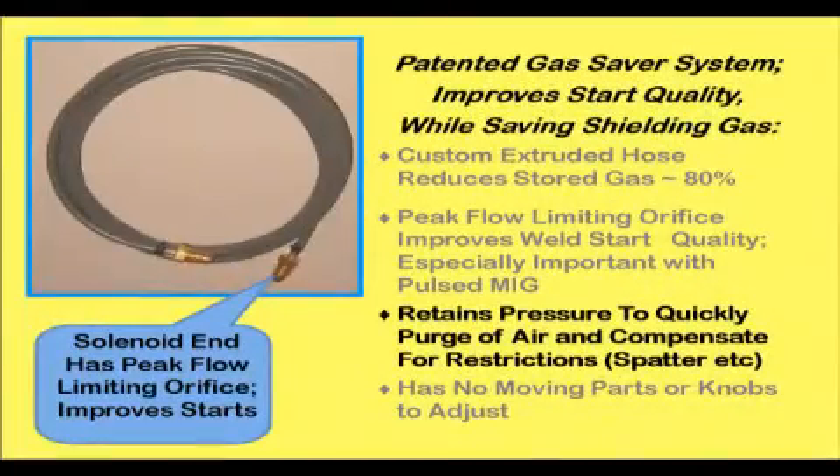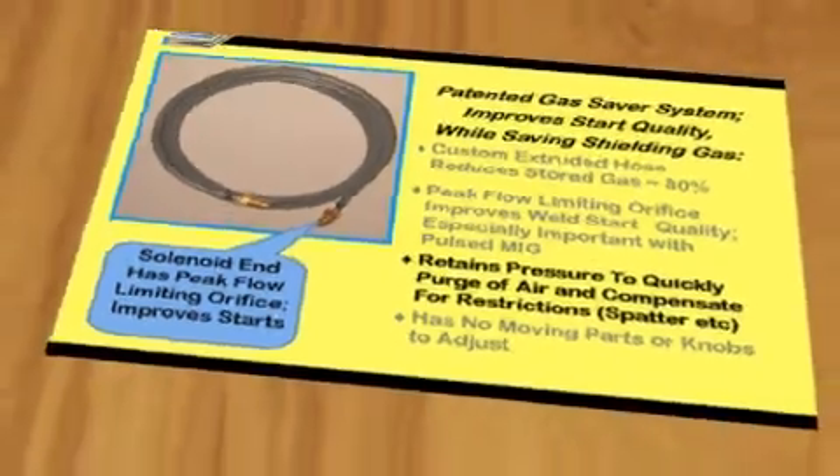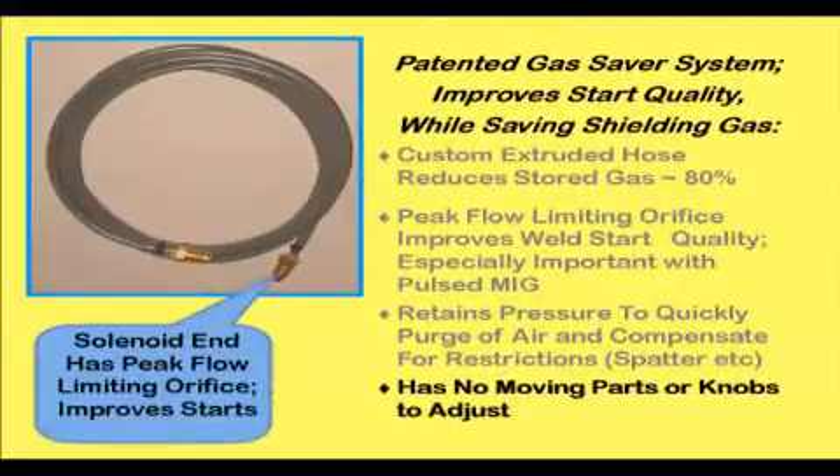The Gas Saver system does not change the pressure, so enough gas is quickly delivered to purge air from the start area. This also automatically compensates for flow restrictions caused by spatter buildup in the nozzle, twists in the gun cable, or debris in the wire conduit that often doubles as a gun gas passage. The patented Gas Saver system has no moving parts to adjust or wear, is simple to install, and is inexpensive.